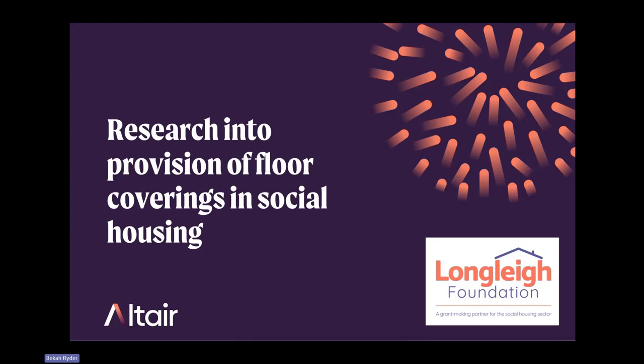This is about research into provision of floor coverings in social housing, which I think is really relevant to a lot of the topics that have been discussed today, particularly around material deprivation. It's funded by the Longleaf Foundation.